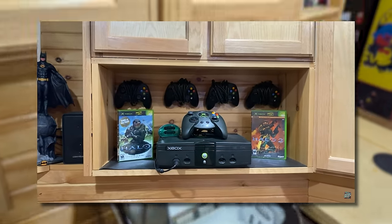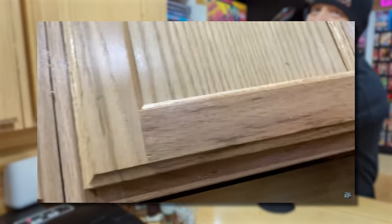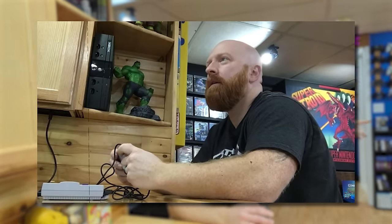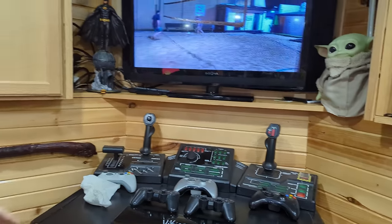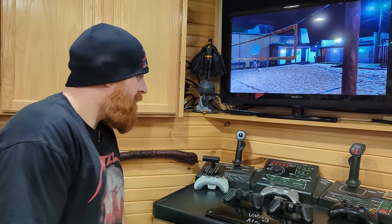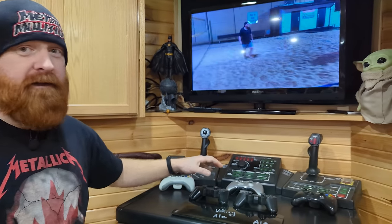I ran an HDMI connection from here underneath over to the TV so that I can take one of the minis and hook it up here. When we're having a party, people can sit at the bar and play whatever — like Mario Kart on the mini. You can probably see the old Steel Battalion and a bunch of controllers just sitting around — I've got more controllers than I know what to do with.